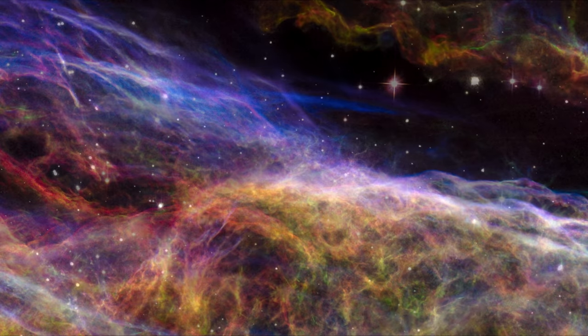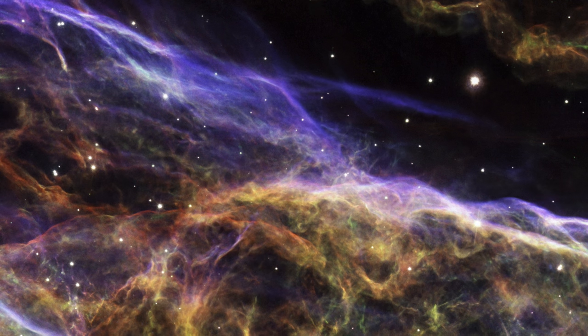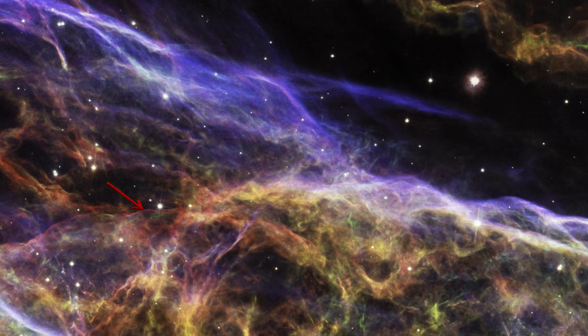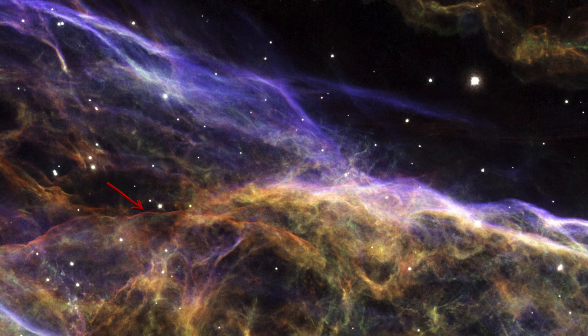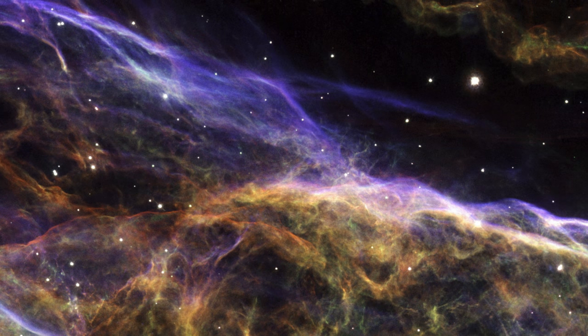In 2015, Hubble took another look, overlaying new images with the old. This allows scientists to study how far the nebula has expanded since it was photographed over 18 years ago. Despite the nebula's complexity and distance from us, the movement of some of the delicate structures is clearly visible, particularly the faint red hydrogen filaments.